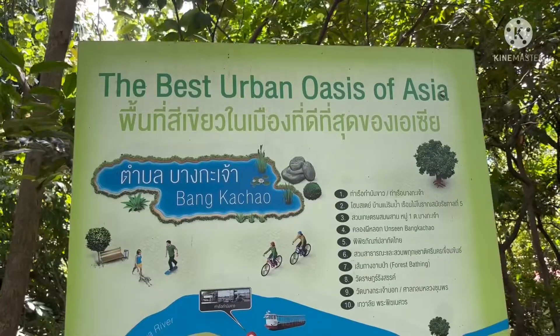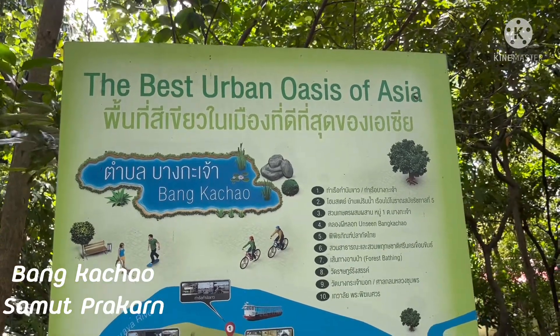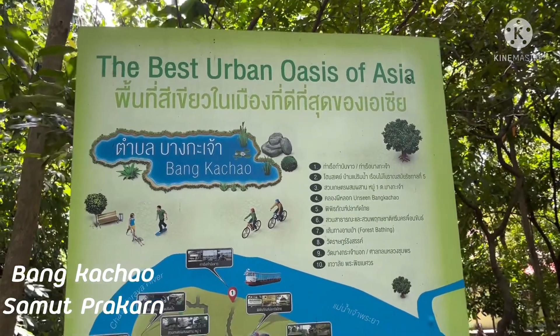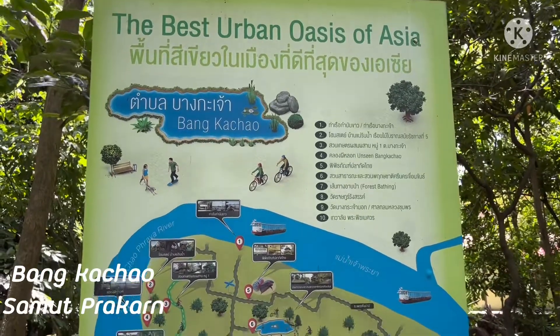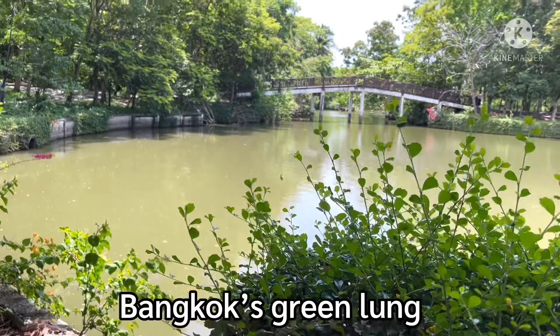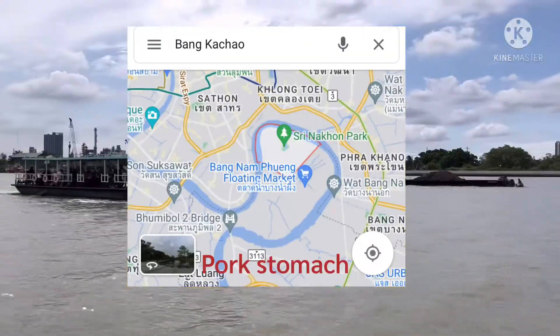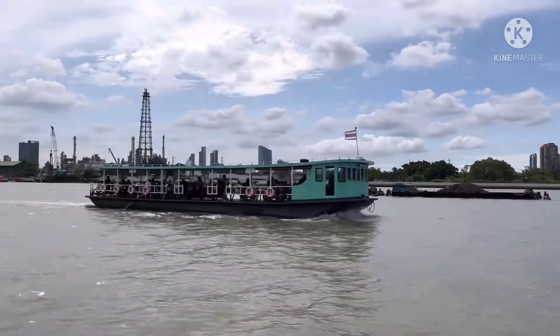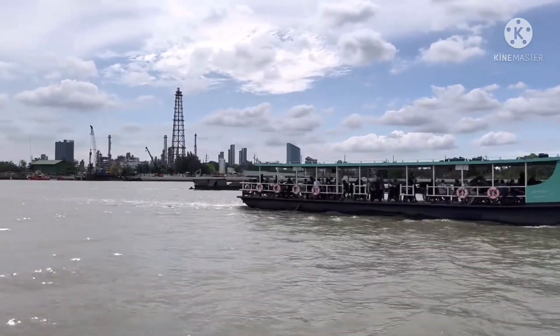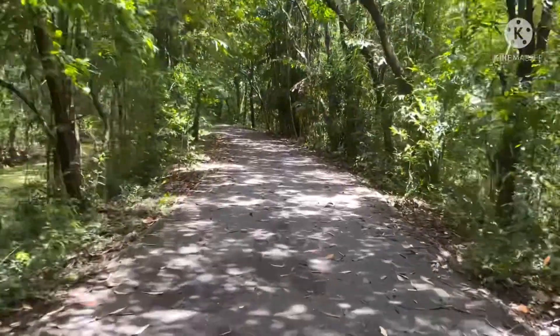Hey guys, welcome back to my channel! Today I'm going to take you to Phra Pradaeng, the best urban oasis of Asia — or we call it Bangkok's Green Lung. If you look from the map it looks like a pop of green. You just cross the Chao Phraya river, then rent a bicycle to enjoy the view here. I will show you how to get there.